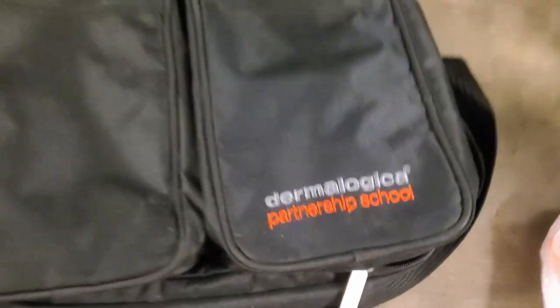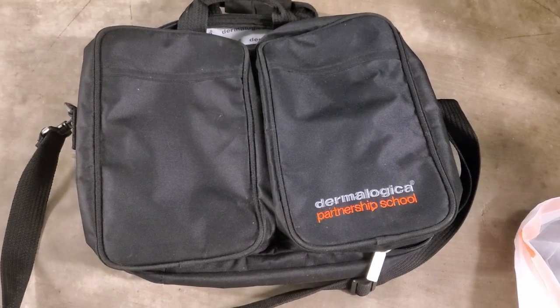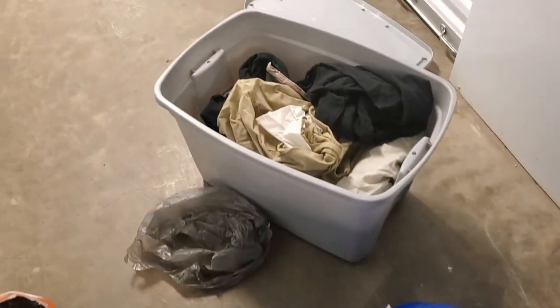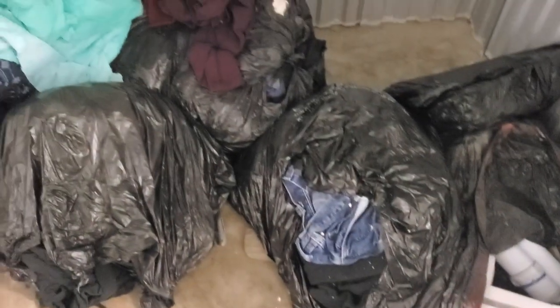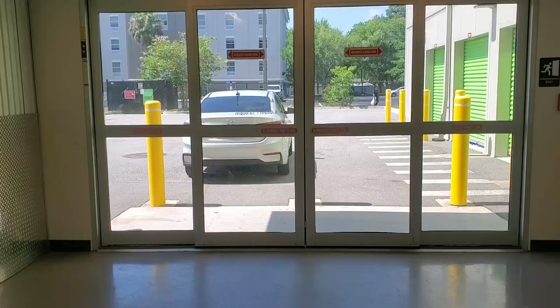I spotted a Dermalogica partnership school bag — Dermalogica is legit the products I use in my work and have used for the last 20-something years. So I just wanted to give you an update of where I am: it is primarily a lot of clothes, I guess some other stuff, but lots and lots of clothes. I got a new bin. I have a feeling besides this one they're mostly all clothes. I'm gonna wash them, maybe find some things for myself and things I can donate.